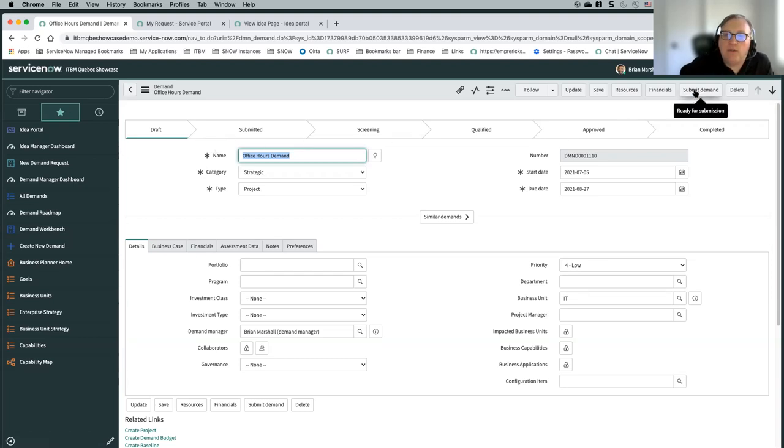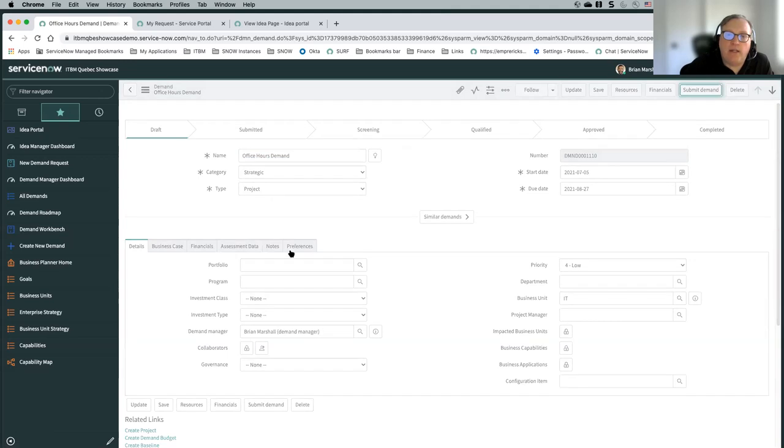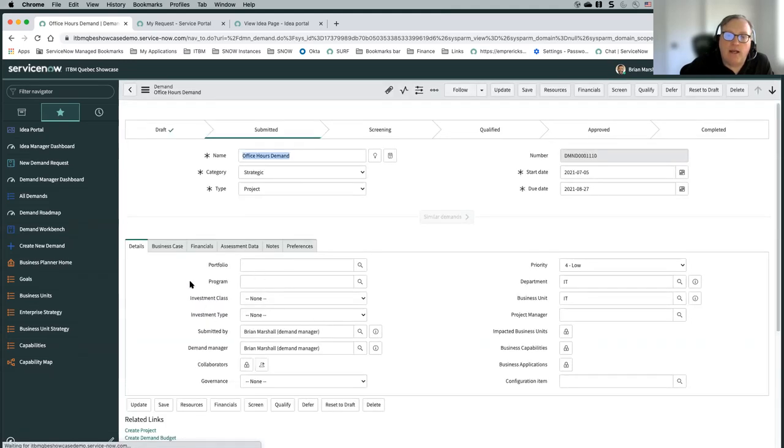Once something gets to submitted, that is when it typically goes to the demand manager and a lot of the information will be filled in. It's really up to your organization to determine who fills in that information — is it the demand manager going out and collecting the information, or is it a submitter, or do you have tasks getting sent out to users to help populate that demand?